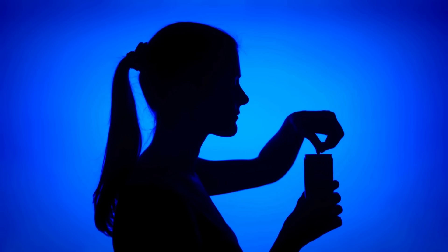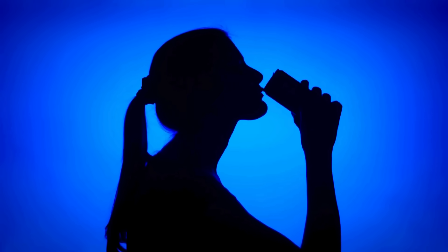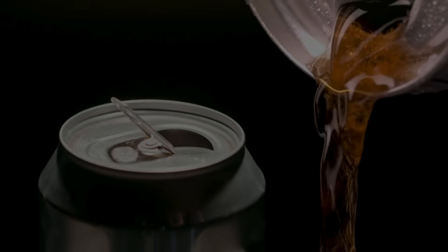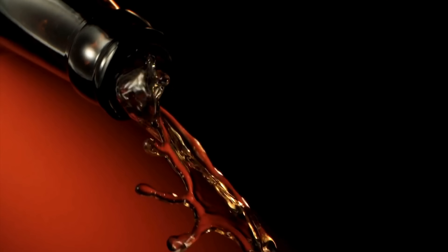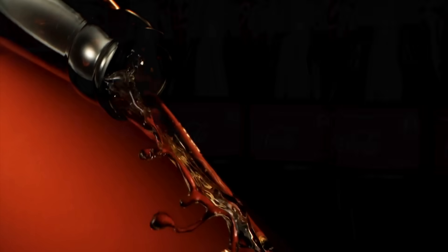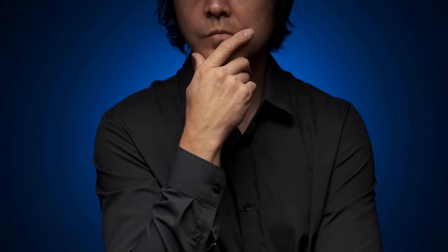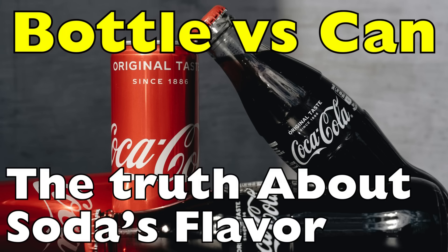Have you ever cracked open an ice-cold can of soda and thought, wow, this tastes different than when I drink it from a bottle? If you've noticed this, you're definitely not alone. People have debated this for years — some swear that soda tastes fresher in a can, while others claim it's way better from a glass or plastic bottle. But what's really going on here? Does soda actually taste different depending on the container, or is it all in our heads? Today we're diving into the fizzy mystery of the great soda debate: bottle versus can — which soda tastes better?